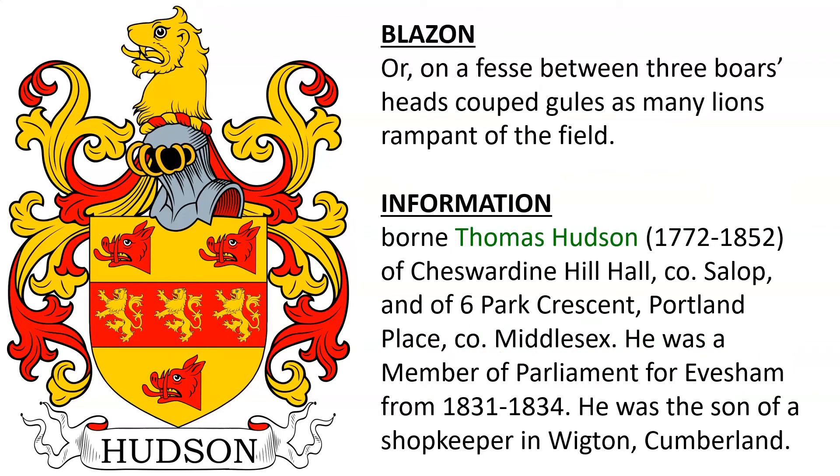Next is Or, on a fesse between three boars' heads couped Gules, as many lions rampant of the field. This coat of arms was borne by Thomas Hudson, born 1772, of Cheswardine Hill Hall and Salop, and of Park Crescent, Portland Place, County Middlesex. He was a Member of Parliament for Evesham between 1831 and 1834. He was the son of a shopkeeper in Wigton, Cumberland.